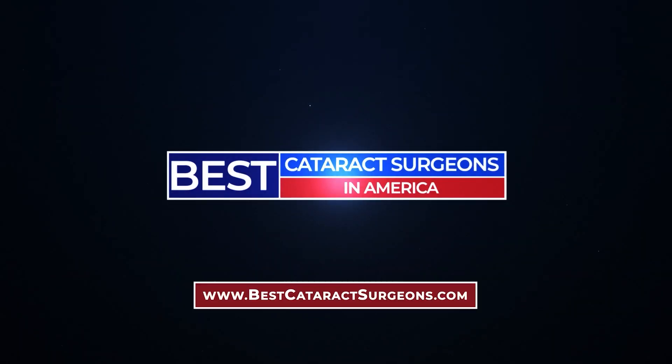That's all, folks. Thank you for watching our top five reasons to consider getting the light adjustable lens implant. While it may not be the best choice for everyone, it's making a lot of patients very happy. As always, consult your eye doctors about which lens implant is best for your eyes, and for more educational content about modern cataract surgery, check out bestcataractsurgeons.com.